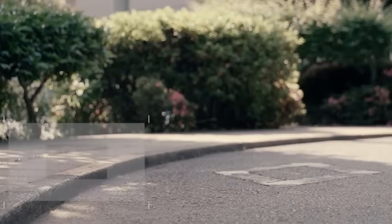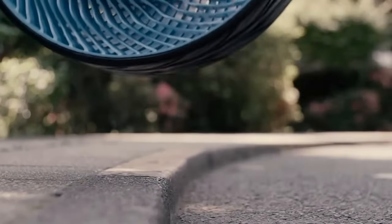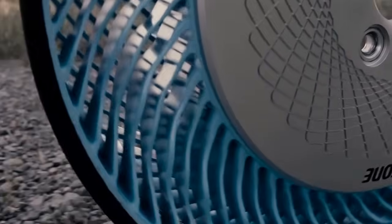Conventional tires are inflated with high-pressure air, which gives tires a spring-like function to support vehicle weight and absorb shock from the road surface, just like an inflated ball. If the air pressure is not appropriate or a tire is flat, you may have a problem in driving.